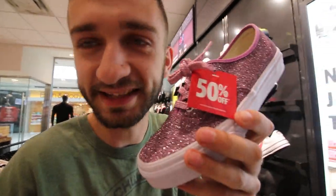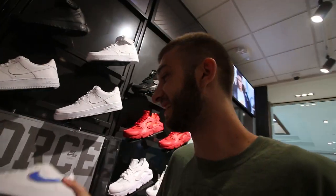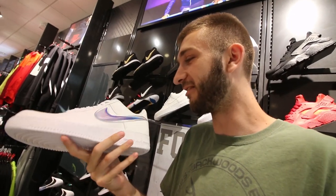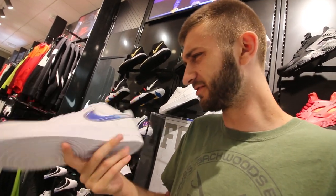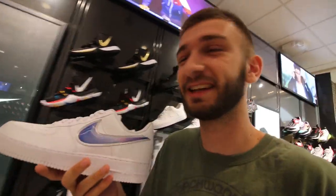Okay, third Foot Locker of the day. Josh, I think I found your shoes — finally we got some bedazzled ones. Do you like this? Do you have these in a size 13? They don't have them in a size 13. The problem with going to a few different Foot Lockers is that we're seeing a lot of the same stock. But one really cool thing I haven't seen — check out this Air Force One. These are really, really cool. I love this swoosh. I might have to try these on. This might be that pair of shoes we end up picking up today.